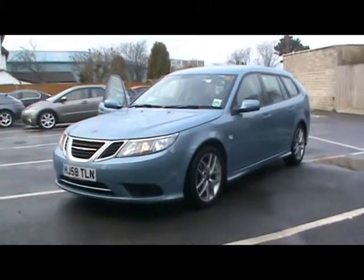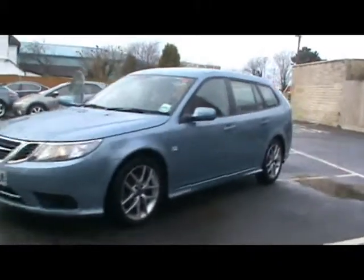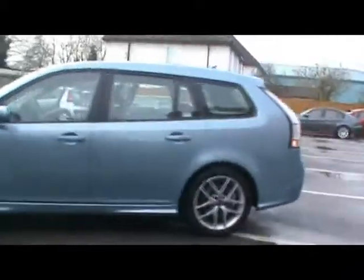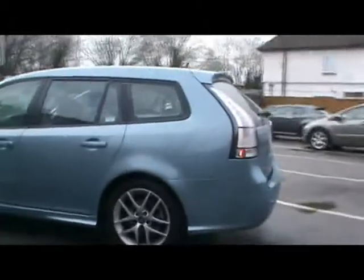Welcome to Imperial Cars. We have a Saab 93 Vector Sport Estate, 1.9 TTID. I'm going to take a brief tour around the car to highlight some features and to try and give you an idea of the condition as well.